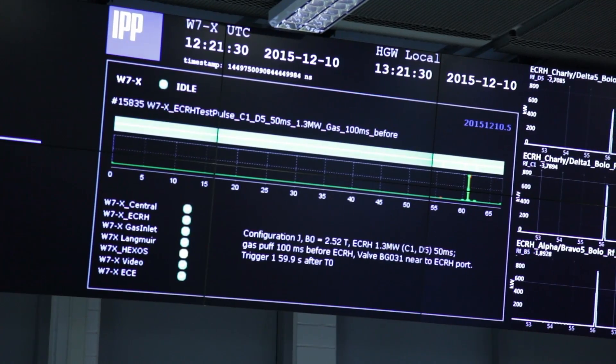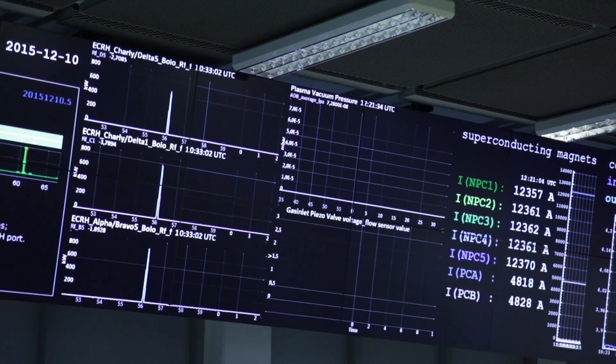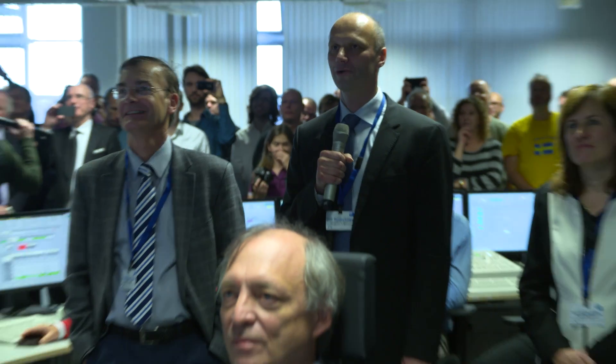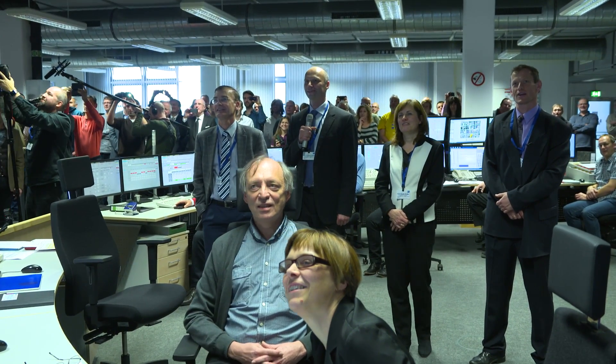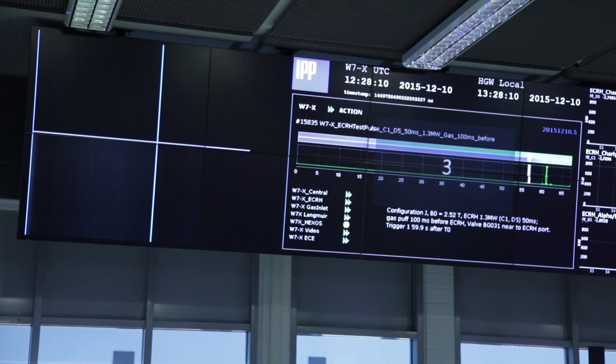We have the group that is in charge for the control and data acquisition system as well as for the IT. Here we have the central control systems that keep track of all other components that are well synchronized. We are approaching the critical point. 10, 9, 8, 7, 6, 5, 4, 3, 2, 1, 0.